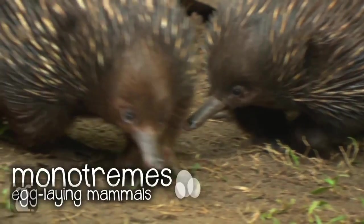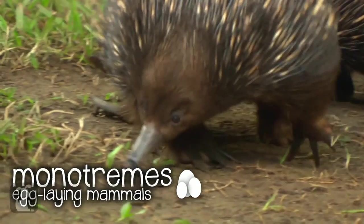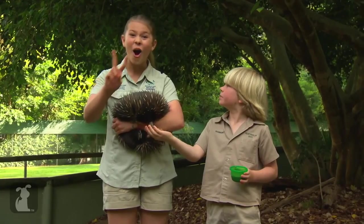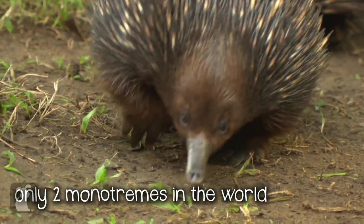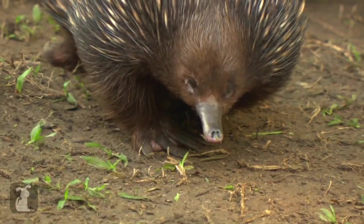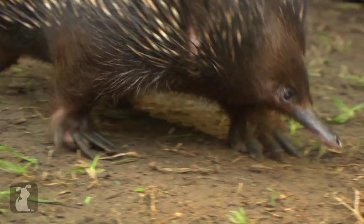They're really cool because they're monotremes, which means they're egg-laying mammals, and there are only two monotremes in the whole wide world. One is the echidna — and do you know what the second one is? The platypus. So they're really unique animals.